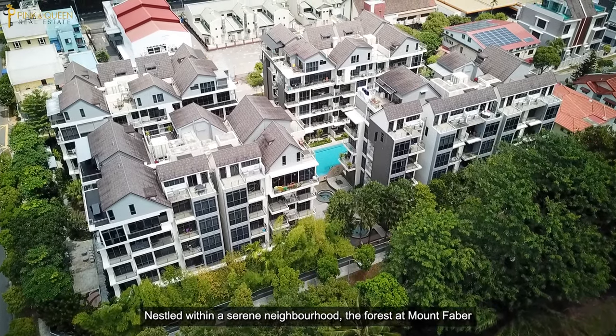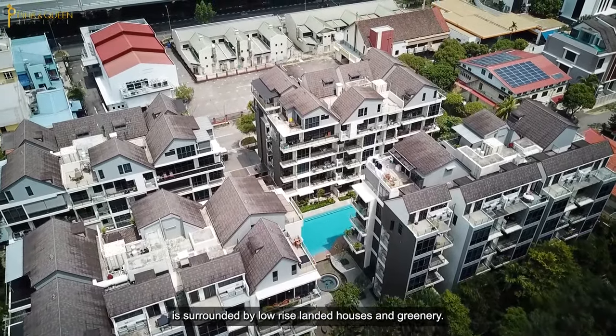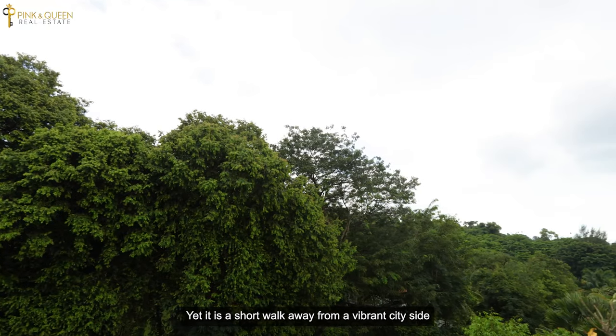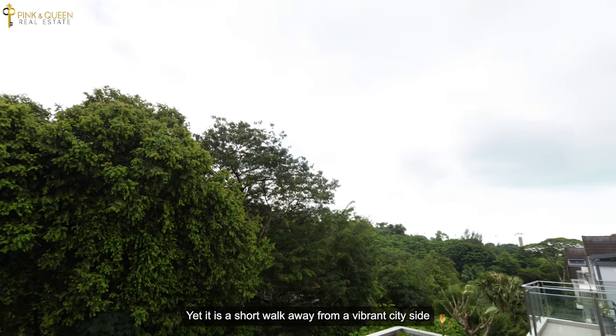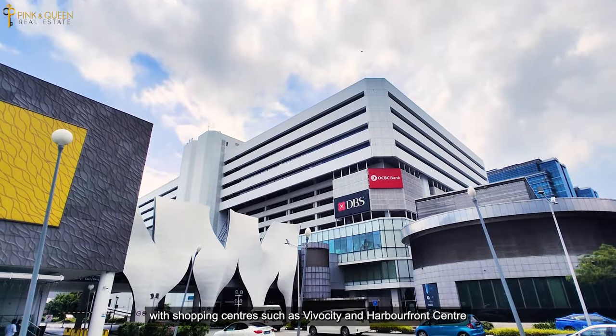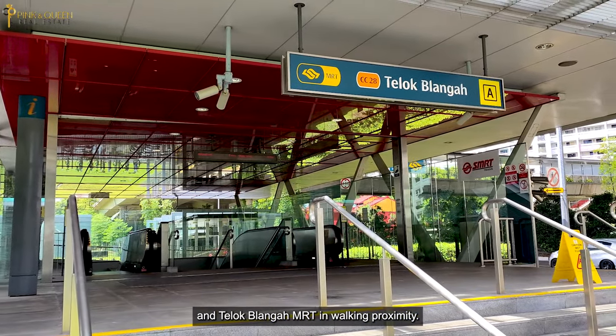Nestled within a serene neighbourhood, Forrester at Mount Faber is surrounded by low-rise landed houses and greenery, yet it is a short walk away from a vibrant city-side with shopping centres such as VivoCity and HarbourFront Centre, and Telok Blangah MRT in walking proximity.